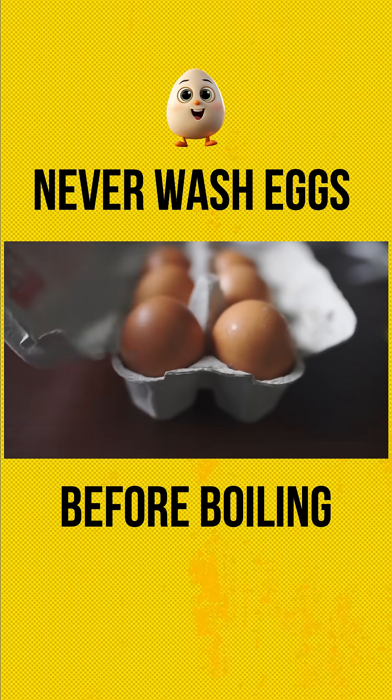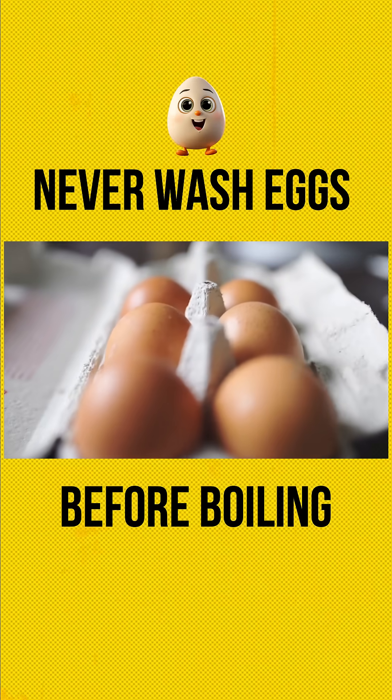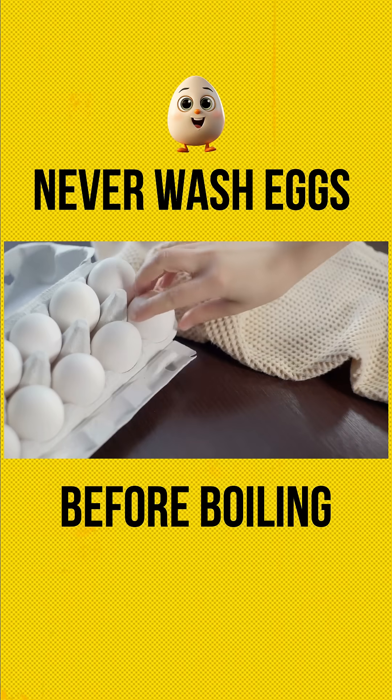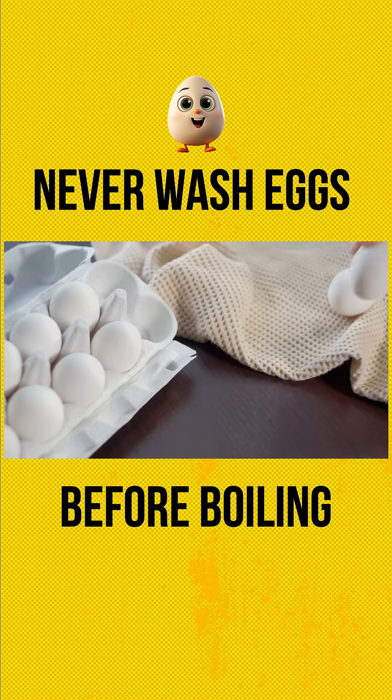Instead of washing eggs, simply wipe them gently with a dry cloth or paper towel to remove any dirt. If you must clean them, use a food-safe sanitizing spray or a damp cloth, but never soak or rinse them under running water.